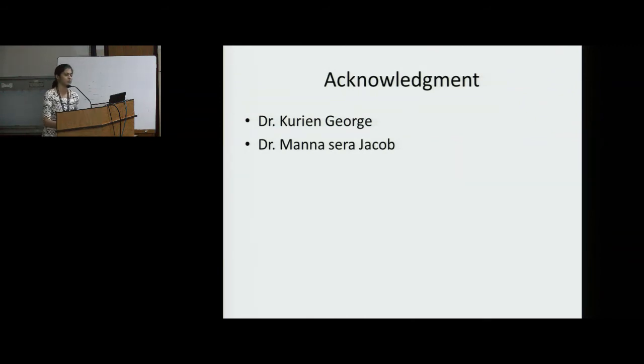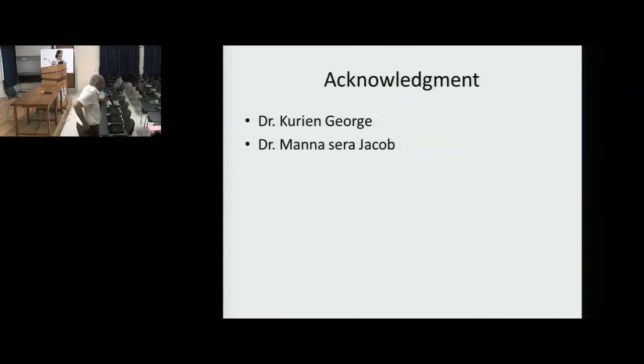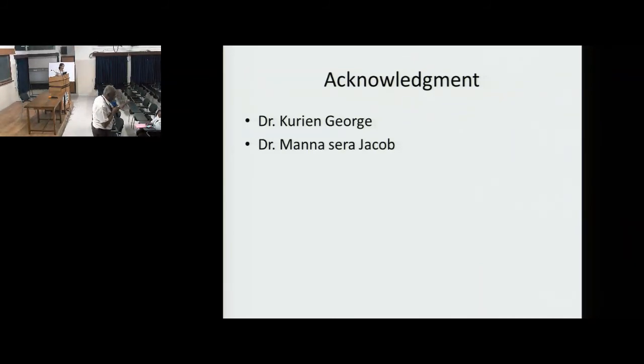Dr. Kurian George on the community health perspective: The reason for presenting this was it was not obvious leprosy — the patient came with erythema nodosum. In Kanyakumari, in the plains, we generally have almost no leprosy, so leprosy is no longer high on the differential for erythema nodosum. The neuritis, family history and biopsy raised suspicion later. The take-home message is: with erythema nodosum, don't forget to think of leprosy — even though leprosy is on the way out, it's still there.